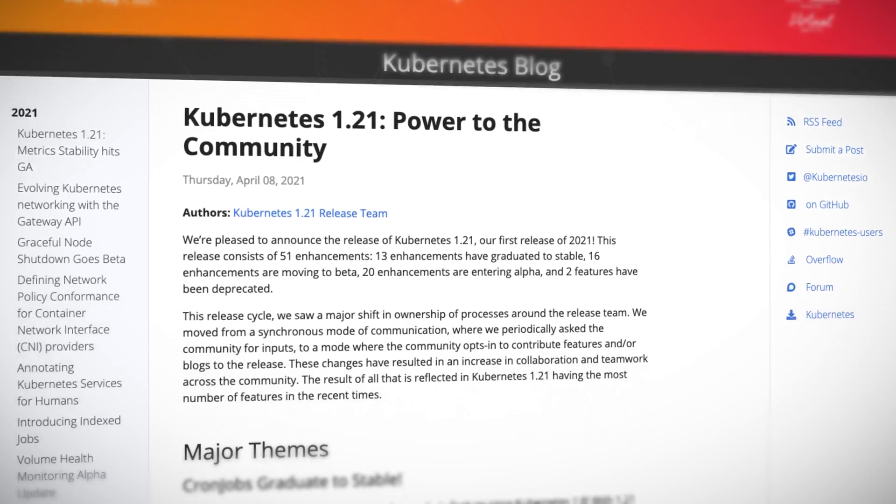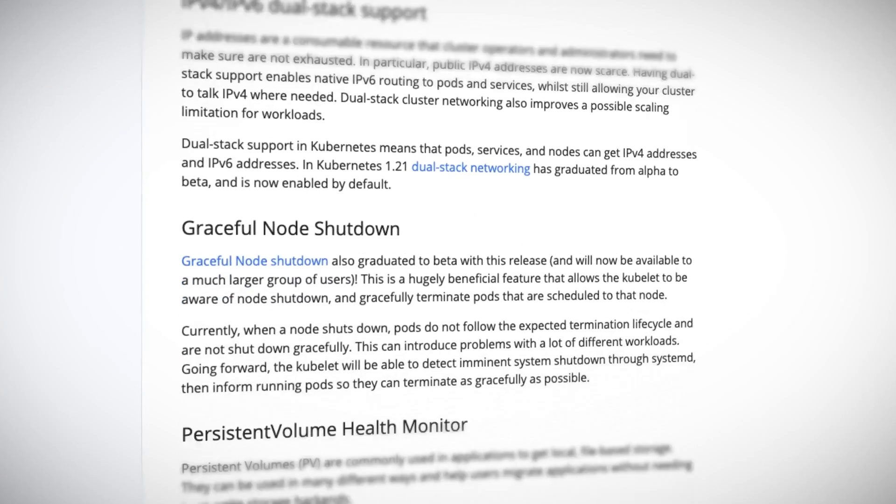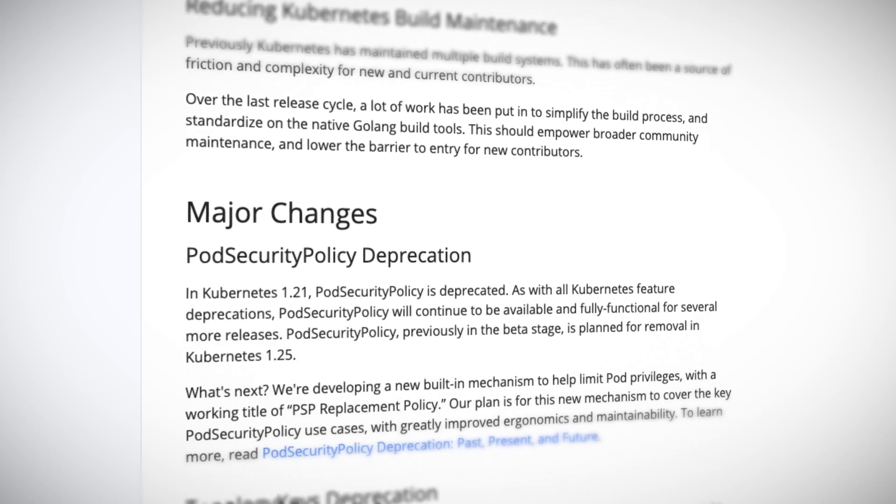For deeper dives this month, we're going to look at Kubernetes 1.21 and the new gateway API. My head explodes every time there is a new Kubernetes release, and one of the major reasons is the sheer number of new features and enhancements constantly coming in through alpha. In Kubernetes 1.20, the previous release, we got 16 new alpha features — this time it's 20. Kubernetes as a project is just about seven years old and we're still getting 20 new things. These are my picks from this release: cron jobs finally graduate to stable after being in beta for 13 releases.